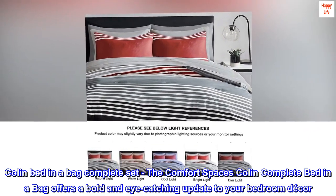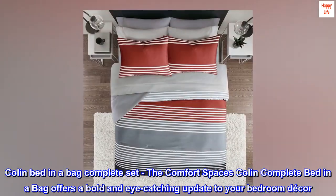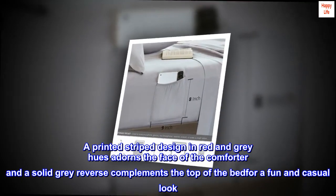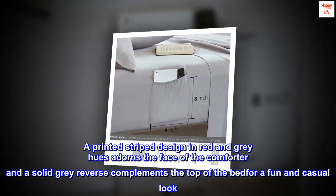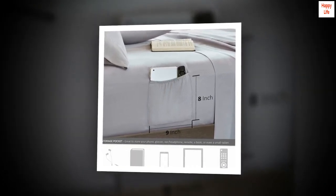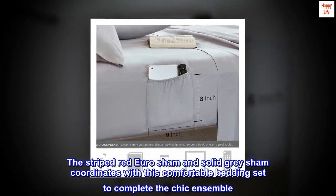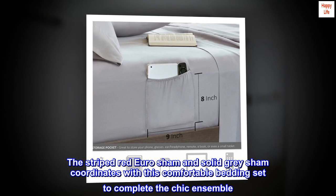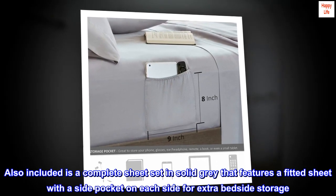The Colin Complete Bed in a Bag offers a bold and eye-catching update to your bedroom decor. A printed stripe design in red and gray hues adorns the face of the comforter, and a solid gray reverse complements the top of the bed for a fun and casual look. The striped red Euro sham and solid gray sham coordinates with this comfortable bedding set to complete the chic ensemble.